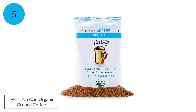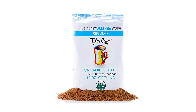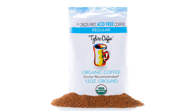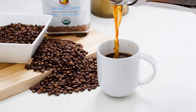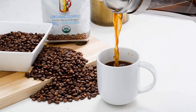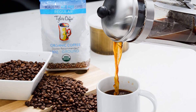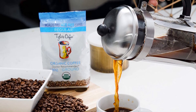Number 5: Tyler's No Acid Organic Ground Coffee. You love your morning cup of joe, but your stomach doesn't. Most coffee is highly acidic, which can cause discomfort in your gut, mouth pain, and even damage your tooth enamel. But it doesn't mean you need to kick coffee out of your life — you just need to drink the right brew. Coffee is naturally acidic, so it requires a special roasting process to eradicate unnecessary bodily discomfort.